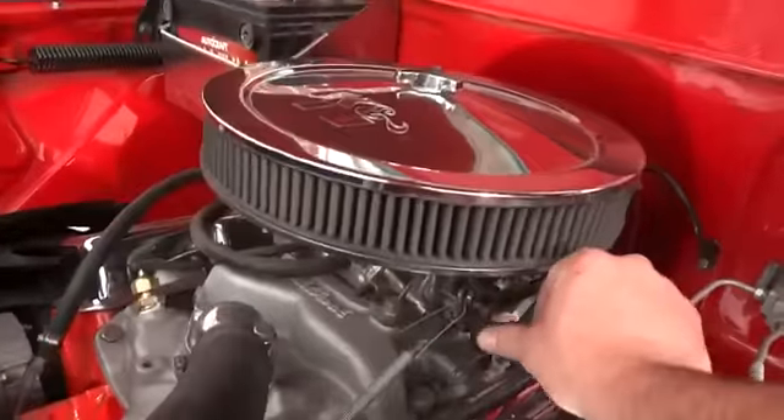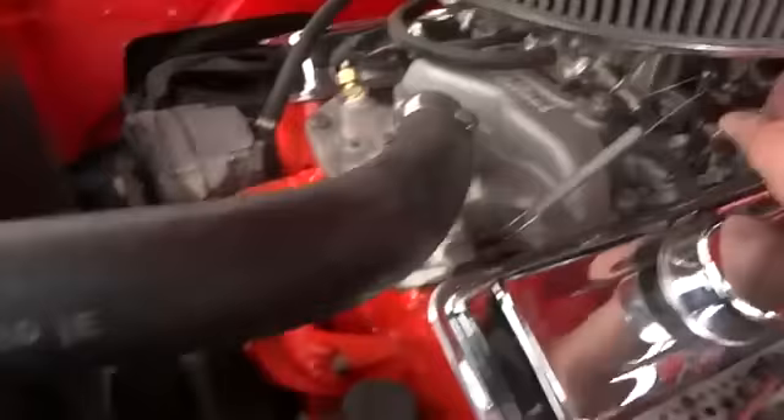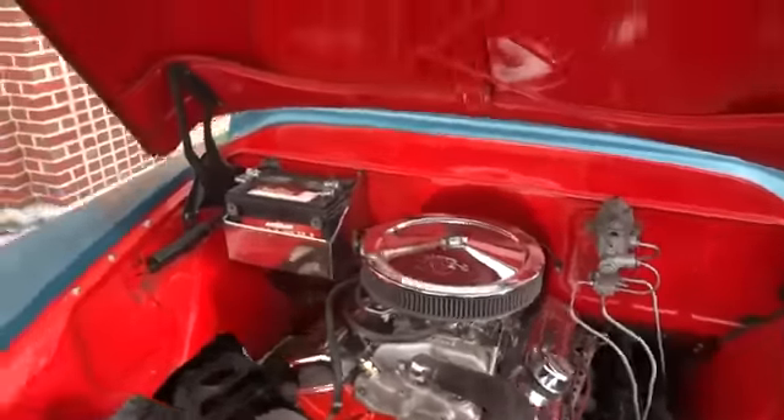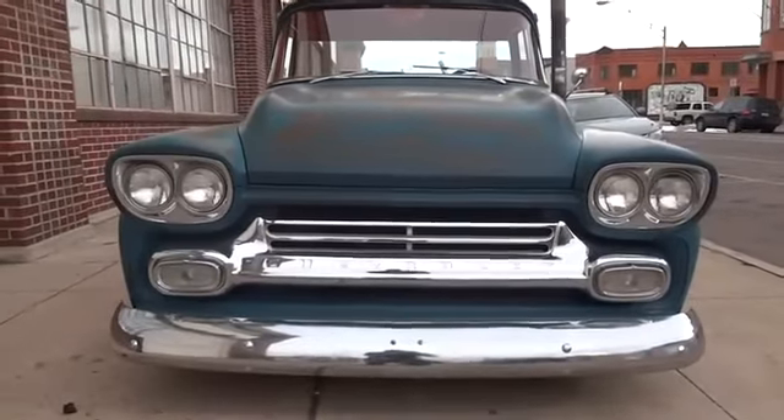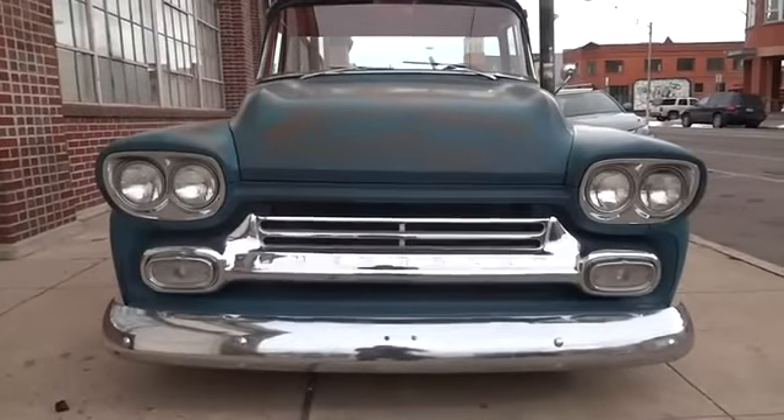Let's go ahead and open the hood — beautiful 347 small block, power steering, headers. Sounds great. The hood shuts nice and solid.